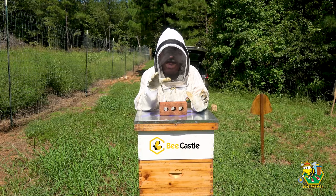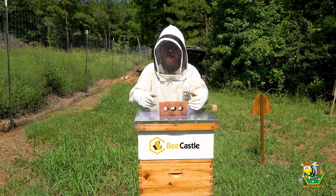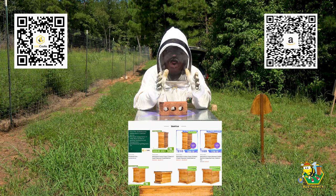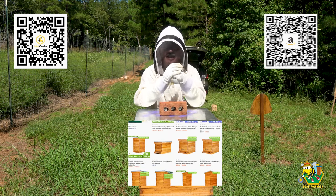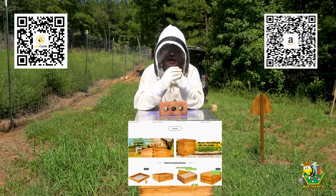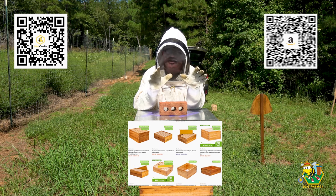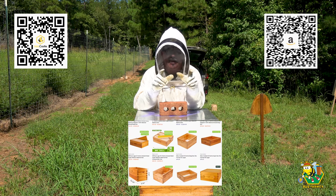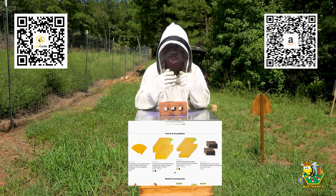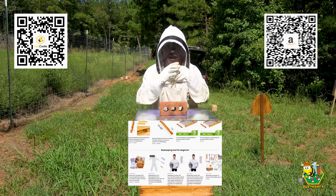Before we go any further, I want to talk to you a little bit about Bee Castle. You may have noticed I keep getting into these hives and they say Bee Castle across the front - these are Bee Castle hives and we are in the Bee Castle bee yard. Bee Castle reached out to me and decided to sponsor me for this season. I couldn't be more pleased with their hives - they've all done a fantastic job in the bee yard.